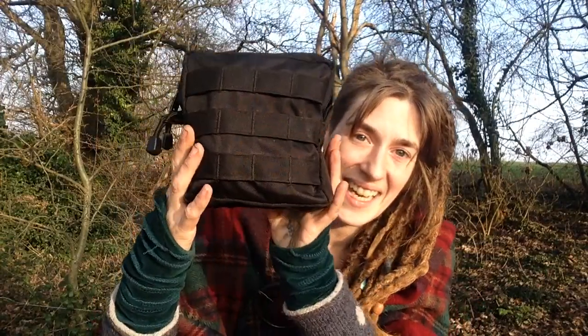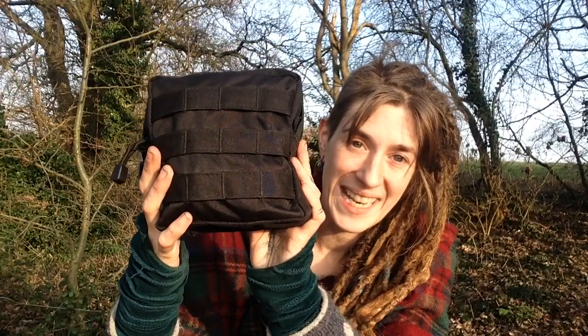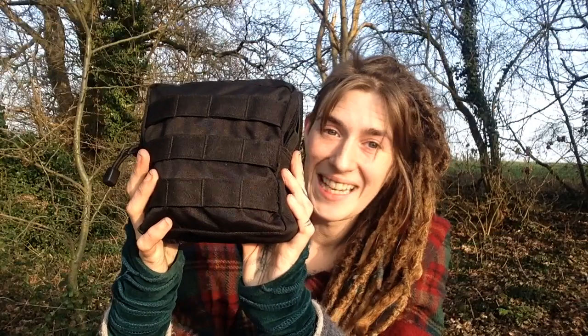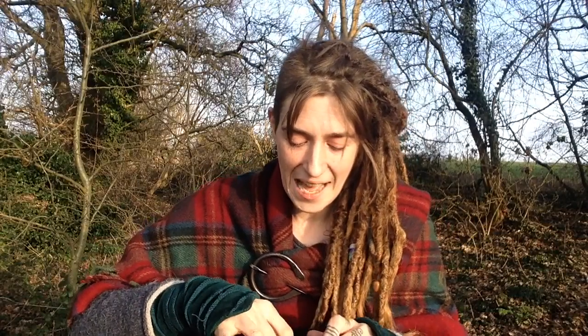I think there are some basics, and the Five C's of Survival are a really good place to start. This is a tiny little black Molly bag — this is part of my everyday carry and has the Five C's of Survival in it. First of all, we have combustion — the ability to make fire.